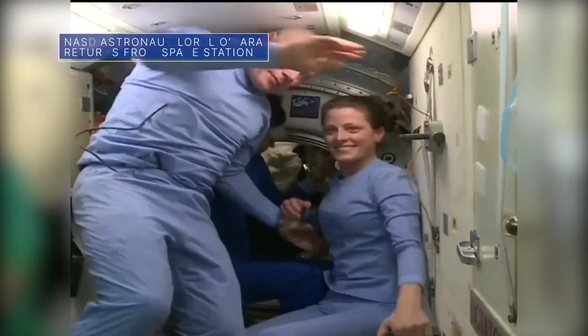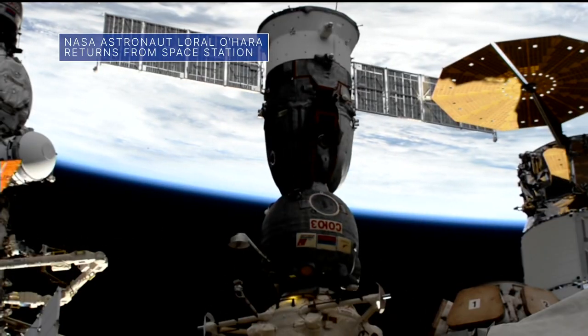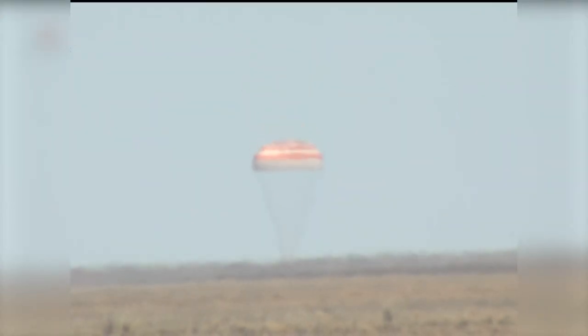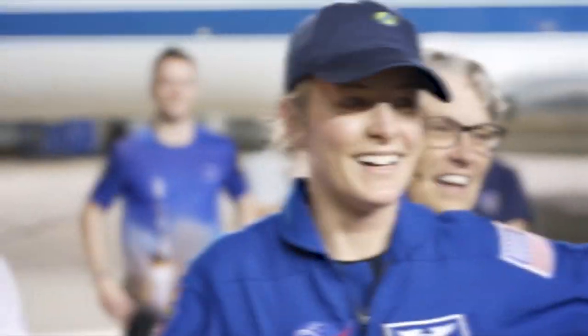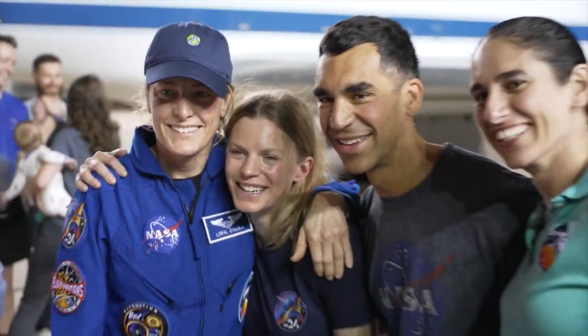On April 5th, NASA astronaut Laurel O'Hara and two crewmates boarded a Soyuz spacecraft and undocked from the International Space Station. The next day, the trio made a safe, parachute-assisted landing in Kazakhstan. O'Hara spent six months aboard the station supporting NASA's Artemis campaign and working on various scientific activities. This was her first spaceflight.